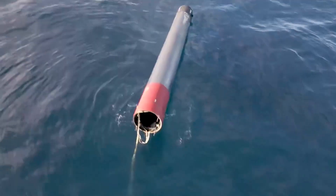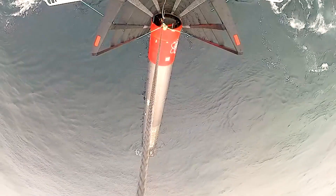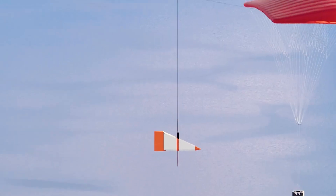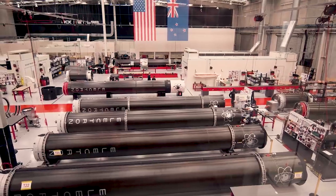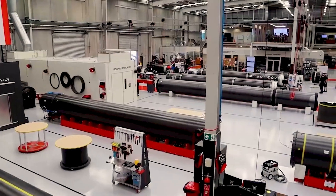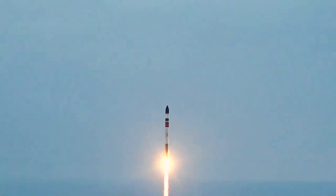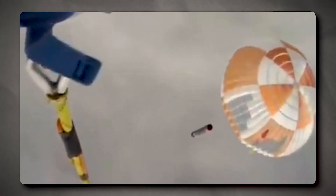Rocket Lab's recovery crew fished Electron out of the water using a new retrieval method, the Ocean Recovery Capture Apparatus. The recovered stage was then returned to the production complex for inspection. For this launch, Rocket Lab had another important goal: recovering the first stage after its short suborbital trip to space. This mission was the second attempt in the history of the company to safely bring the launch vehicle back home.